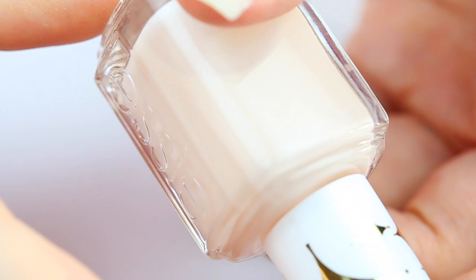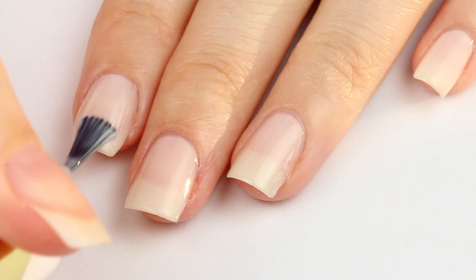Next up is Birthday Suit. This one's really cool because it's from the original 12 polishes that Essie released back in 1981 when she kicked off her nail polish brand in Vegas. This color is a pretty delicate nude. With 3 coats, here's the finished result.